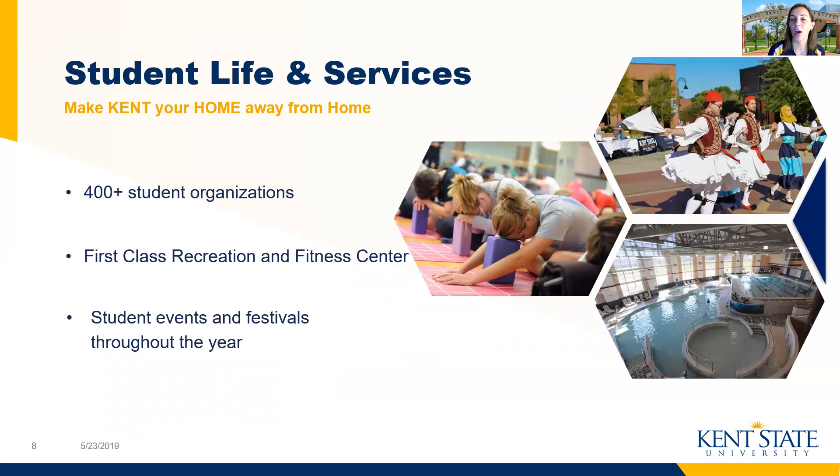We also have more than 400 student organizations at Kent State. These clubs can range from anything dedicated to an interest in movies, to getting involved in community service or activism. You name it — we have hundreds of clubs. And if the club doesn't already exist, you're welcome to make one with your friends. We also have various cultural organizations on campus and international clubs if you're looking to meet more students from around the world.